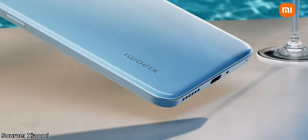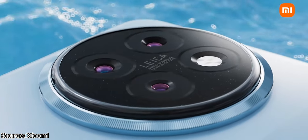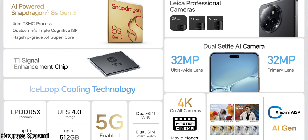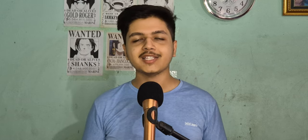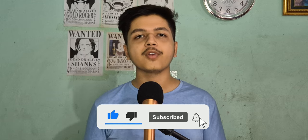The Xiaomi 14 Civi combines elegant design, robust performance, and versatile camera capabilities, making it a compelling option in the mid- to high-end smartphone market. It is a great phone from Xiaomi and you won't go wrong if you buy it. Sadly it is not making its way to Nepal, so let me know your thoughts in the comments. Thanks for watching — if you are new to the channel, subscribe and click the notification bell. Links to my social media are in the description.